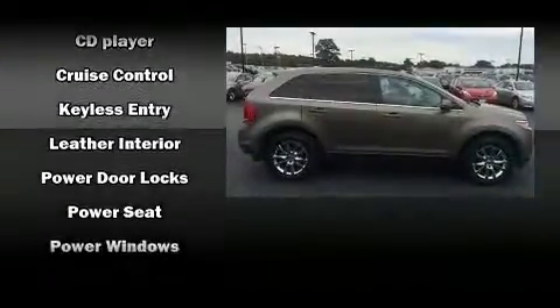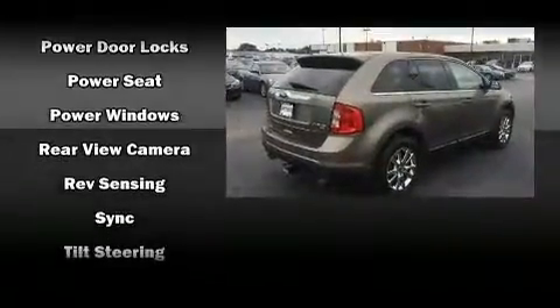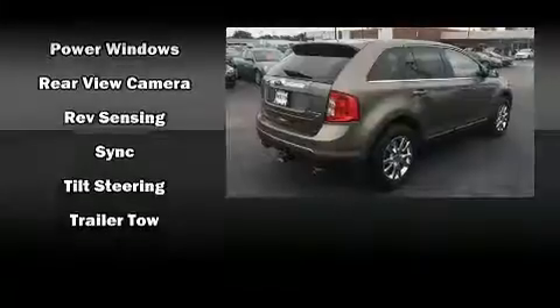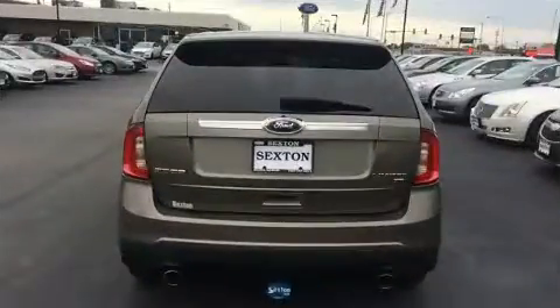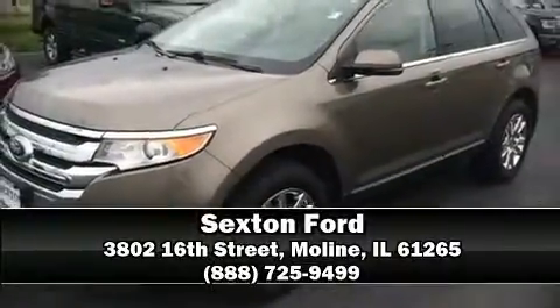When road conditions become unpredictable, rely on all-wheel drive to maintain outstanding control. We have a skilled and knowledgeable sales staff with many years of experience satisfying our customers' needs. Come on in and take a test drive.